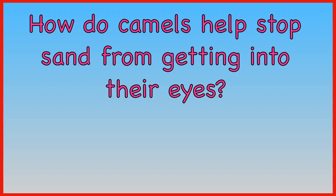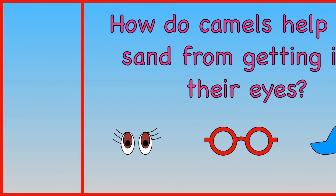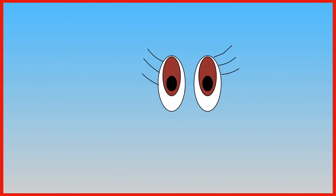How do camels help stop sand from getting into their eyes? Long eyelashes? Wearing sunglasses? Or wearing a sun cap? Camels have long eyelashes to help stop sand from getting into their eyes.